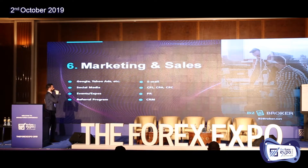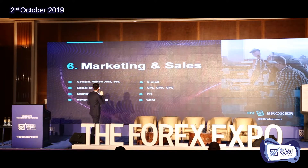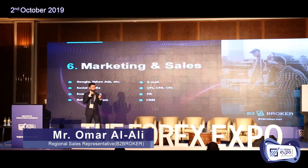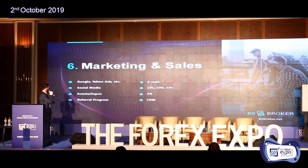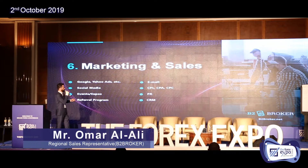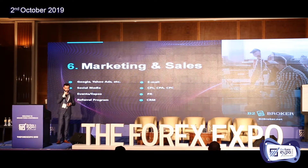Here we have marketing and sales. You need to onboard clients continuously — the more clients you have, the more possibility you have to match orders between them, generating more internal liquidity. You can do marketing in different ways such as Google, Yahoo, or social media like Facebook and Instagram, as well as events like exhibitions where you show your systems and ideas. Our system also has a referral program, and you can use PR, CPL, CPA, and CPC — all of which should be managed by a CRM system.